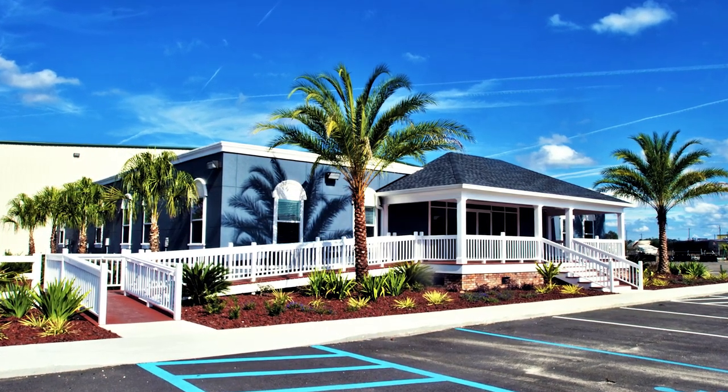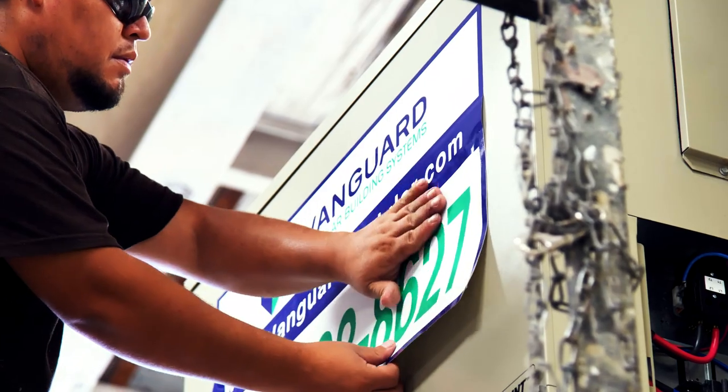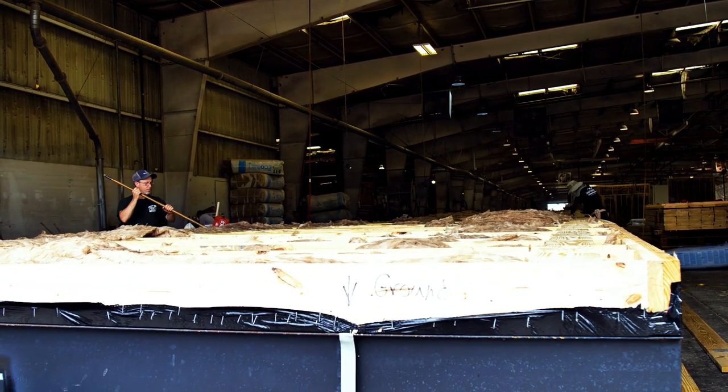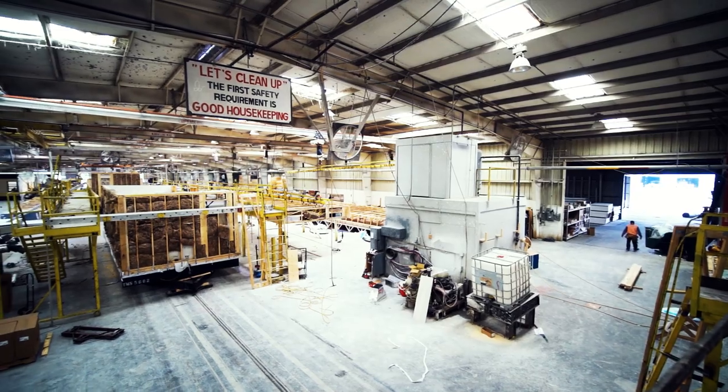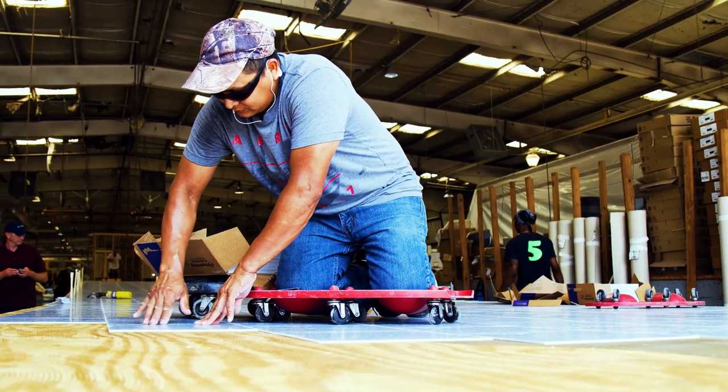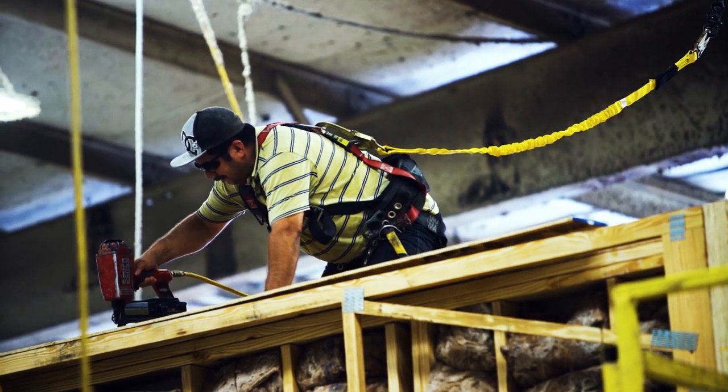Vanguard's modular buildings are all constructed indoors and off-site at US-based manufacturing facilities. Modular fabrication processes accelerate your construction schedule while eliminating unpredictable variables and guaranteeing a high level of quality control.